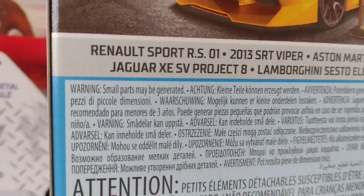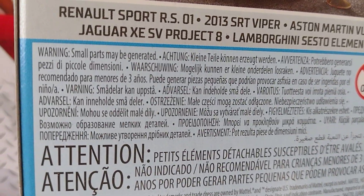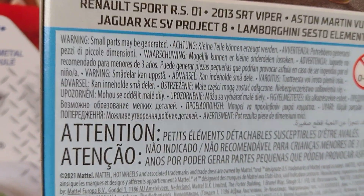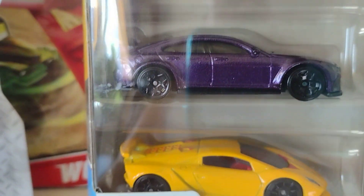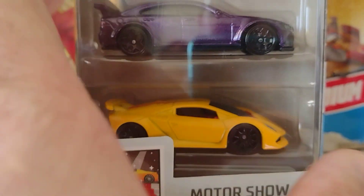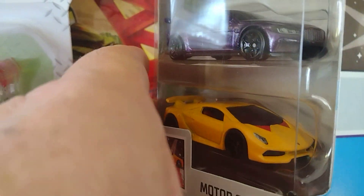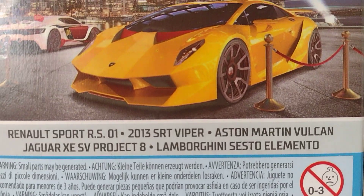Jaguar XE SV Project 8 — Jaguar X ESV Proyecto 8. And the last one, the one you want to see the most — Lamborghini! Look at that gorgeous Lamborghini!